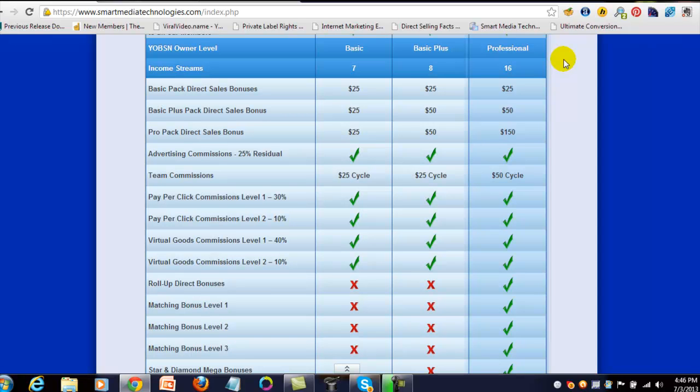Looking at the direct sales bonus: whenever someone comes in at the basic level, you earn $25 across the board no matter what level you're at. For the basic plus pack, as a basic member you earn $25, but as a basic plus or professional you earn $50. For the pro pack at $400, if you're a basic level member you only earn $25 — that's the maximum you can earn at the basic level no matter what level someone comes in.